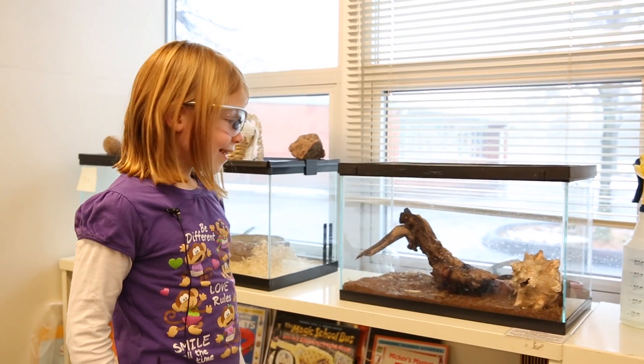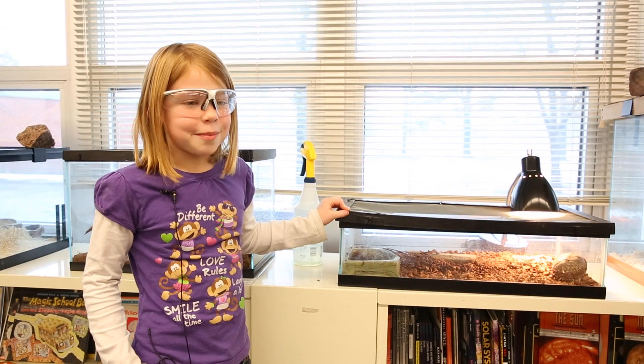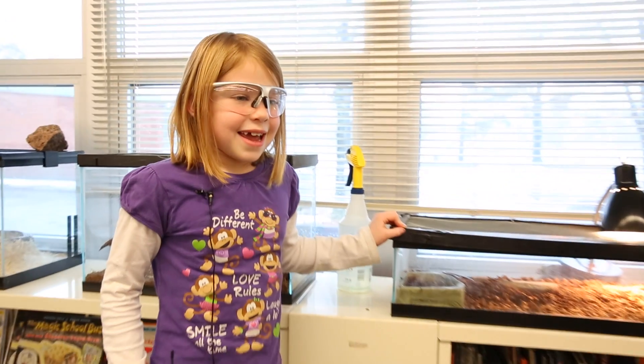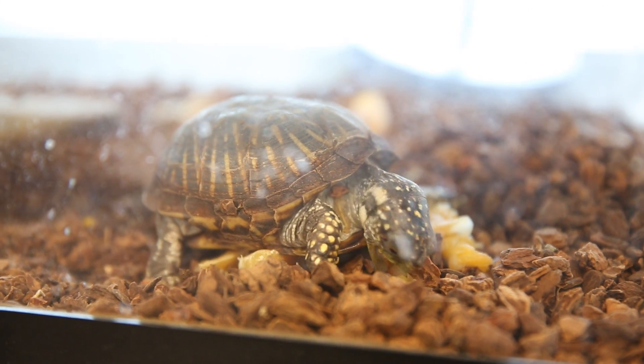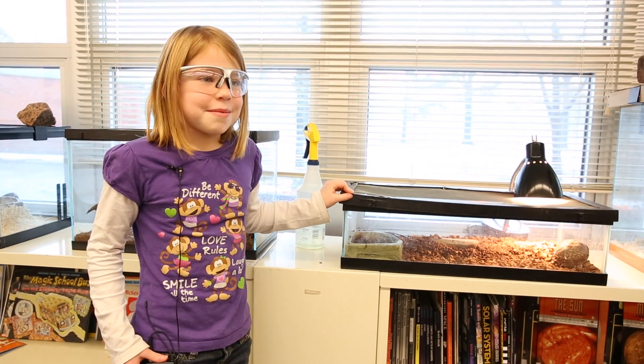These are the science classroom animals and this is Myrtle the turtle. This summer I took Myrtle home and he stayed with me — he ate some worms and crickets and we also fed him some lettuce, and he ate them up really fast.